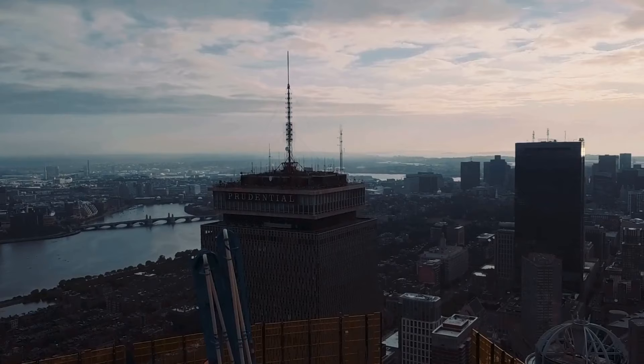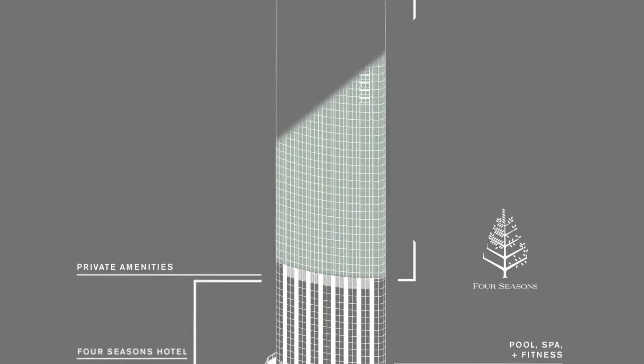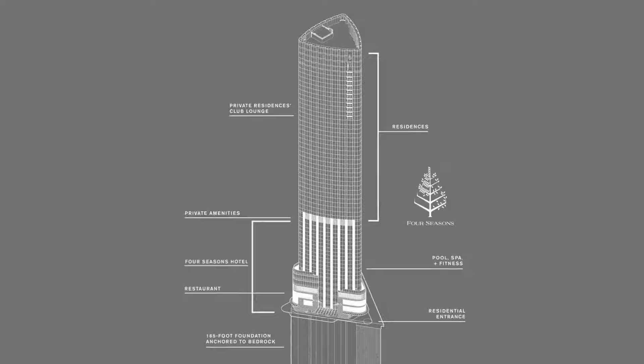The tower features 61 floors, offering a total of 160 residential units and 215 hotel rooms. The residences are known for their world-class craftsmanship and high-end finishes, giving residents of One Dalton a five-star, top-tier living experience unlike any other.